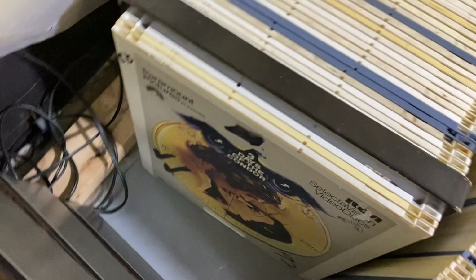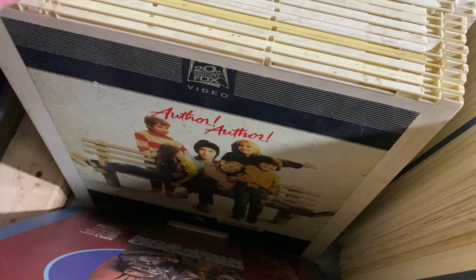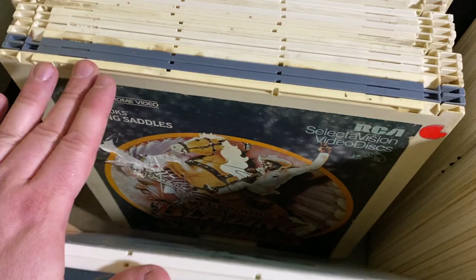I've got everything in alphabetical order. I won't go through all of them, but — three is a Condor. They actually have a lot of these that are part one and two, so you have to make sure that when you're buying something that you have both parts. A lot of these, when you actually watch them, there's a lot of them that skip pretty badly. I'd say in terms of quality, it's maybe equivalent to VHS.